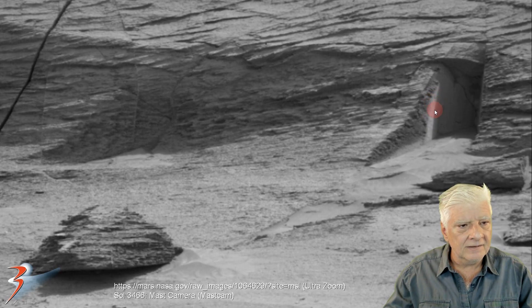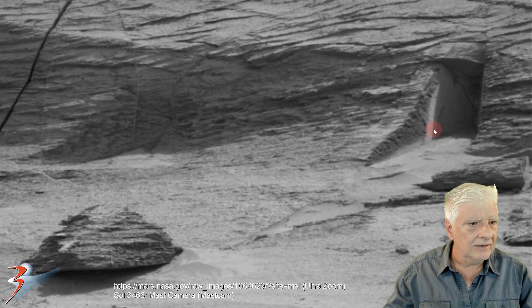It looks almost like plaster or cement, and the side of this entrance is also very smooth and flat. It's got a crack in it, but also very, very odd. It seems to have a part above it.